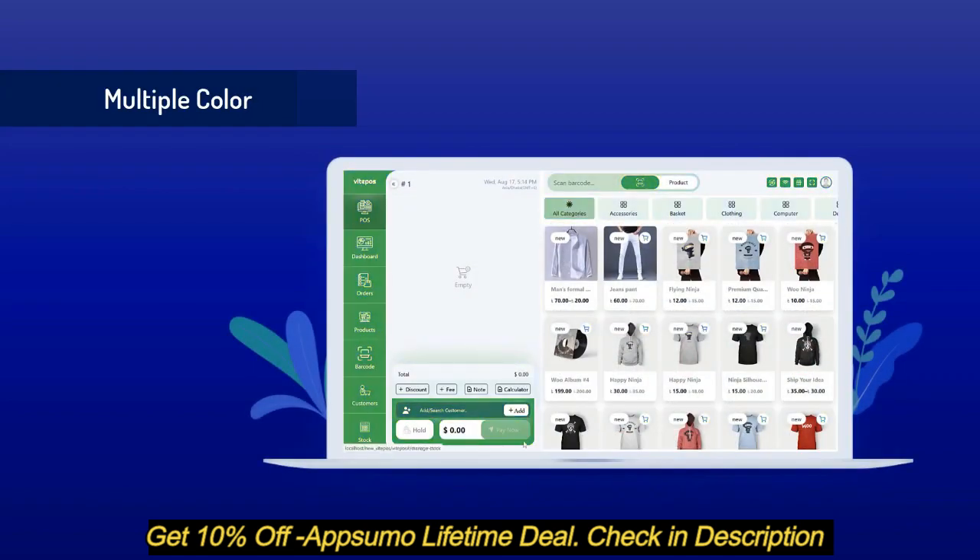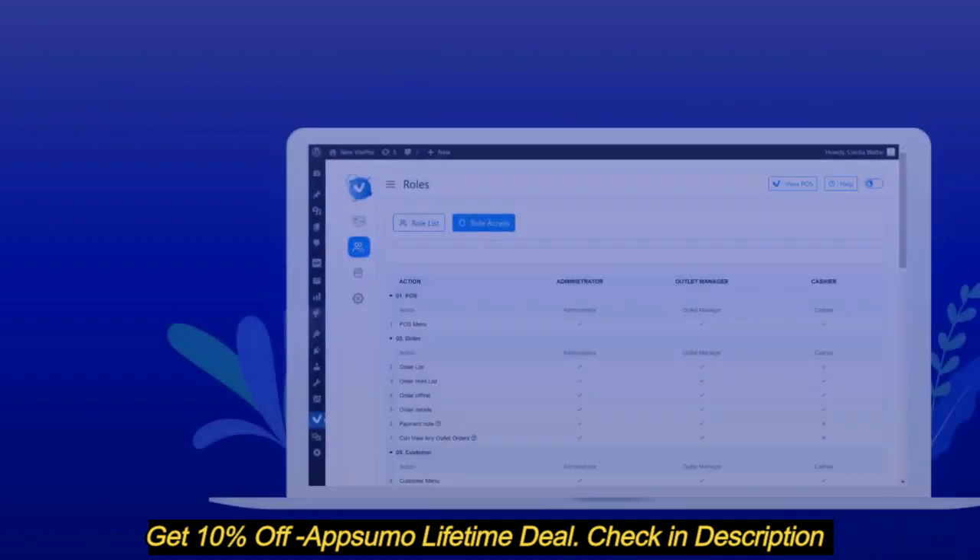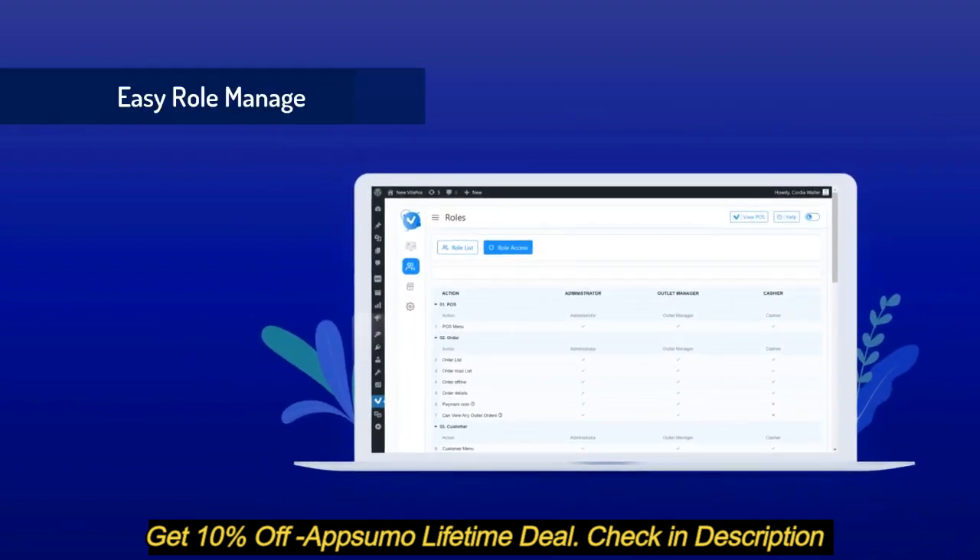It has multiple sets of color screens to choose from. You can manage your store in your own language — Vite POS is a multi-language supported plugin. You can also use local translate to translate Vite POS.